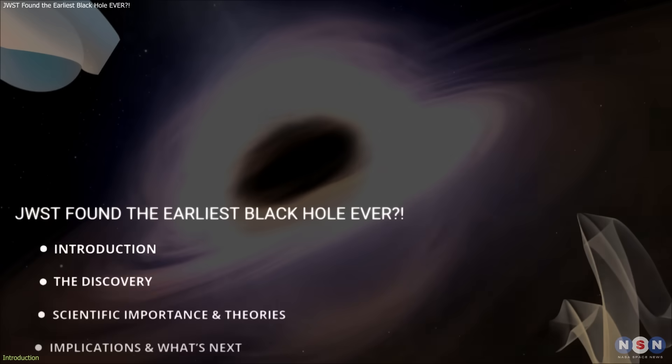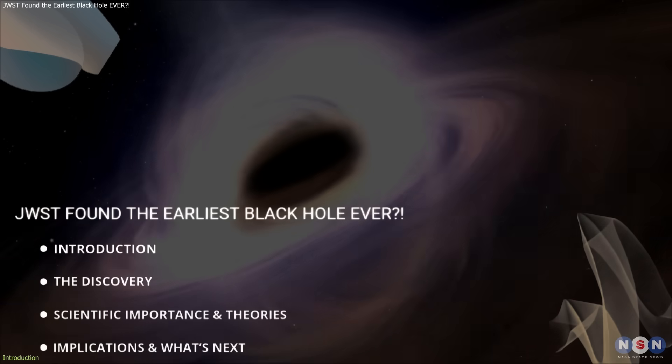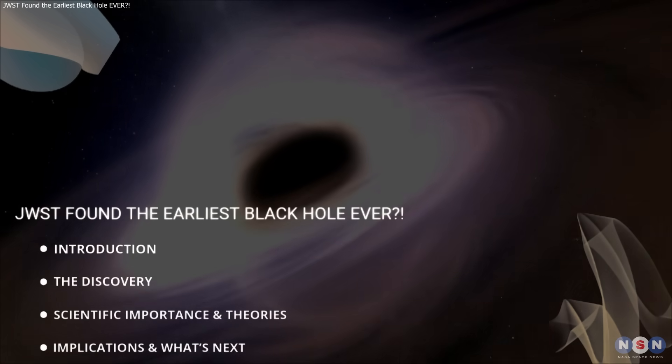In this video, we will break down the discovery, why it matters, and what comes next. Let's get started.